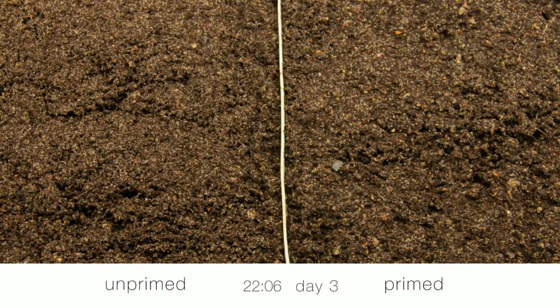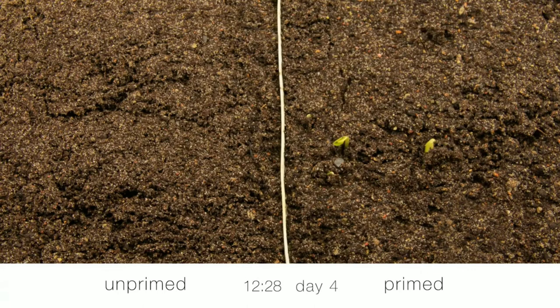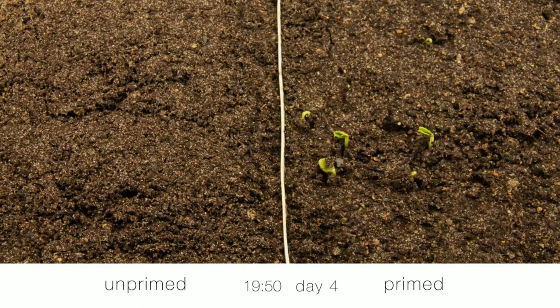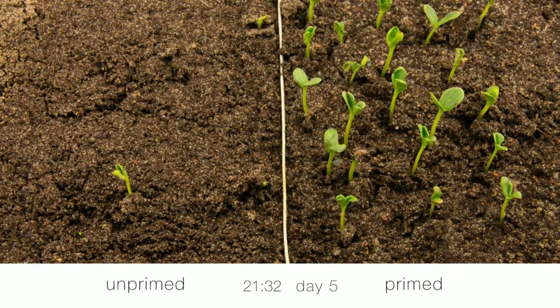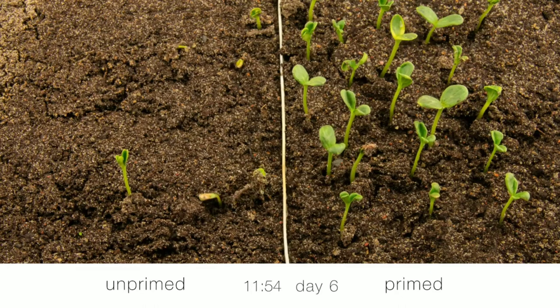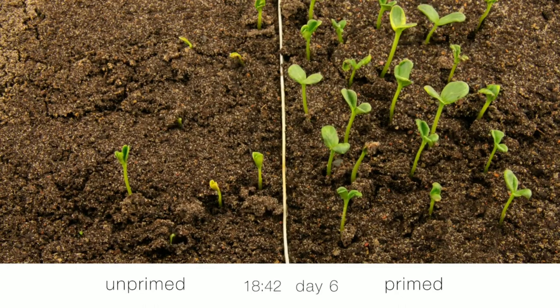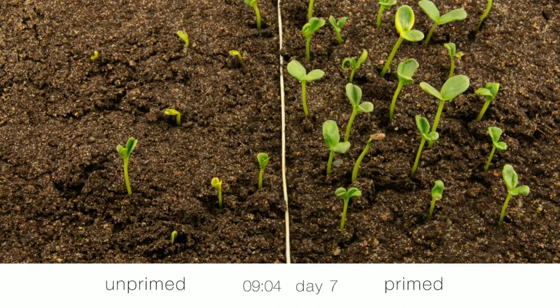Seed priming technologies are gaining attention as a newer and promising way to boost crop productivity under adverse environmental situations. Seed priming techniques can improve multiple physiological processes, regulate plant hormones, reprogram gene expression, and stimulate essential enzyme metabolism.